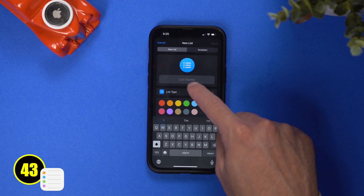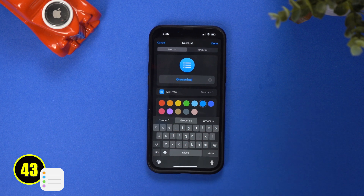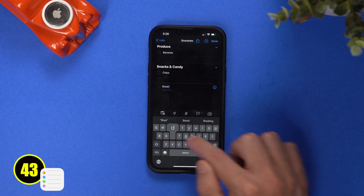On the reminders side, they updated the most common list we use — the grocery list. It will now automatically sort and organize your list in categories so you can easily check items off when you are in the store at that section.